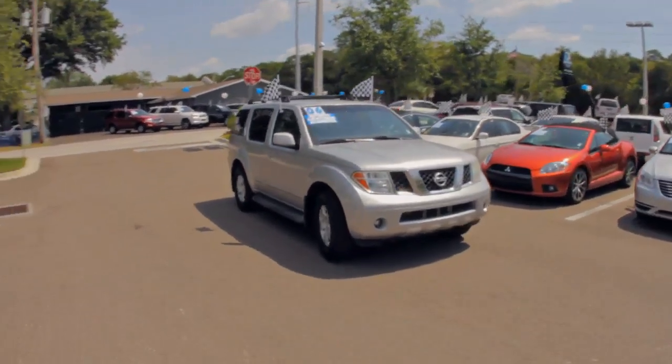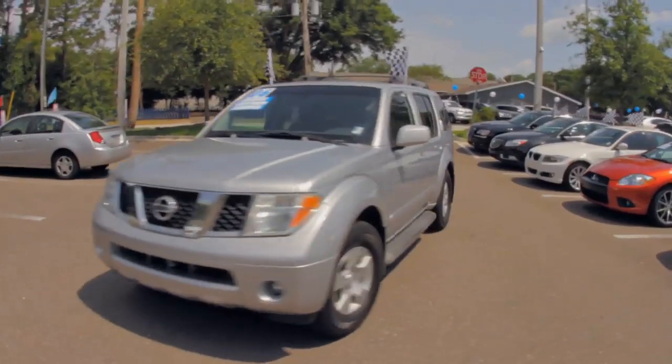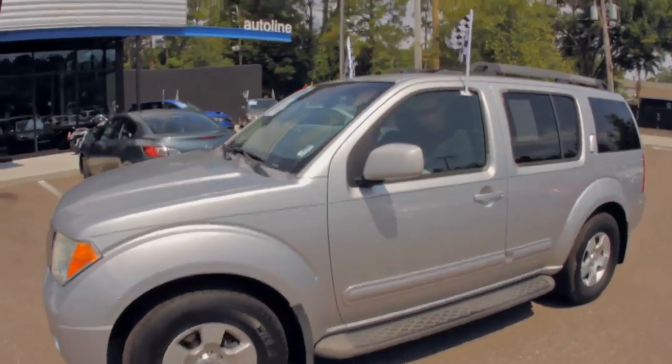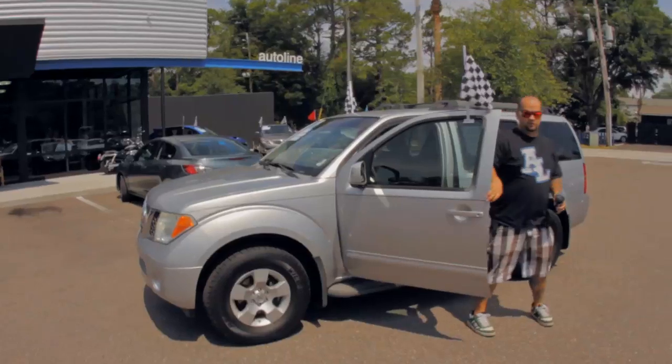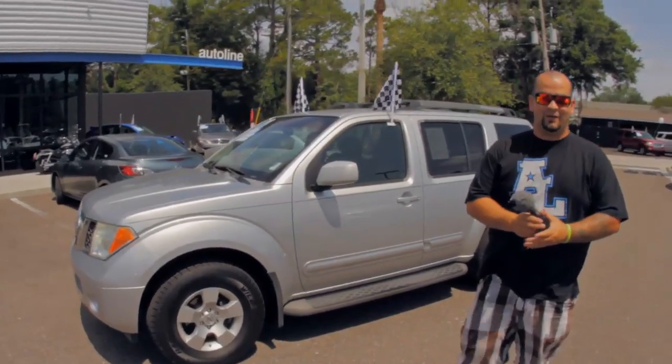Autoline. Get your new ride. What's up you guys? Welcome to Autoline.